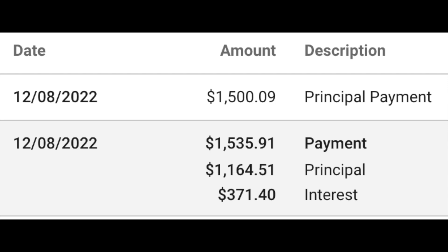Let's take a look at the November payment. In November of 2022, I made my regular mortgage payment of $1,536. Of that, $371 went to interest and $1,164 went to principal. I then made an extra payment of $1,500. Now that is really low for me, but that is because December is Christmas and I usually use a lot of my excess money for buying Christmas gifts and just living my best life at the end of the year.